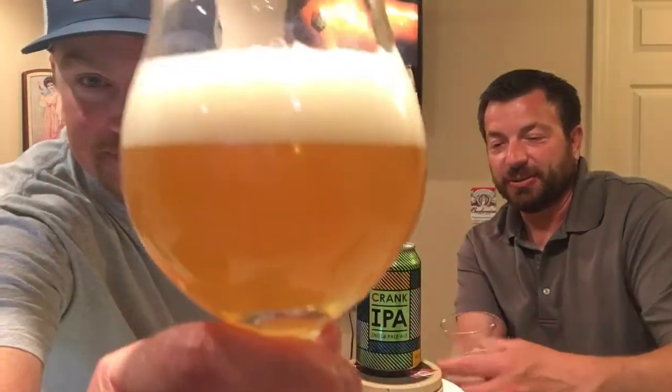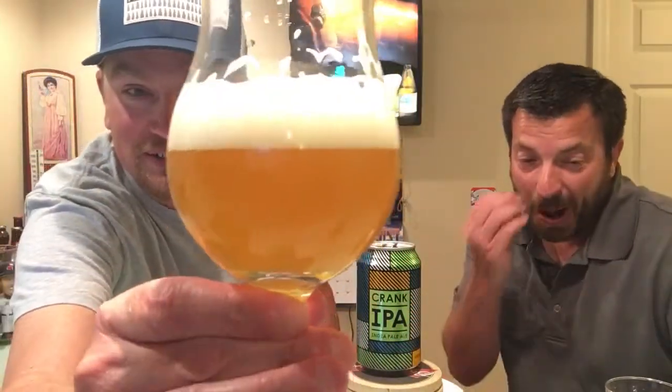I am not a fan — if I had to pick a style to drink the rest of my life it wouldn't be an IPA. However, I like the way they smell. It does smell phenomenal. It looks good. That head is hanging around there for a while, and it's got some really nice lacing.